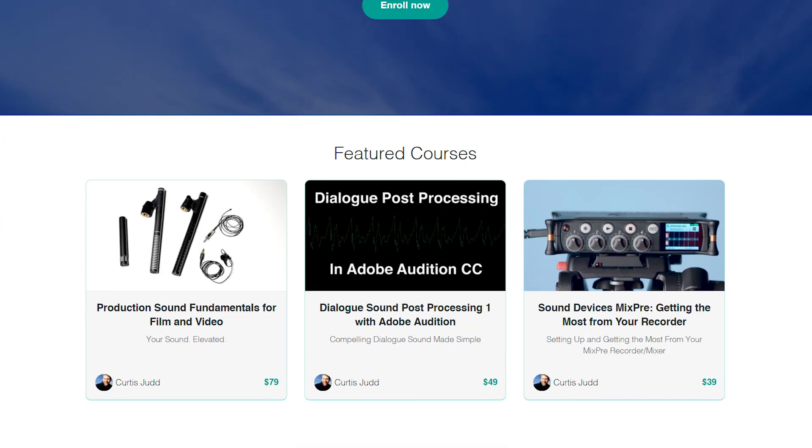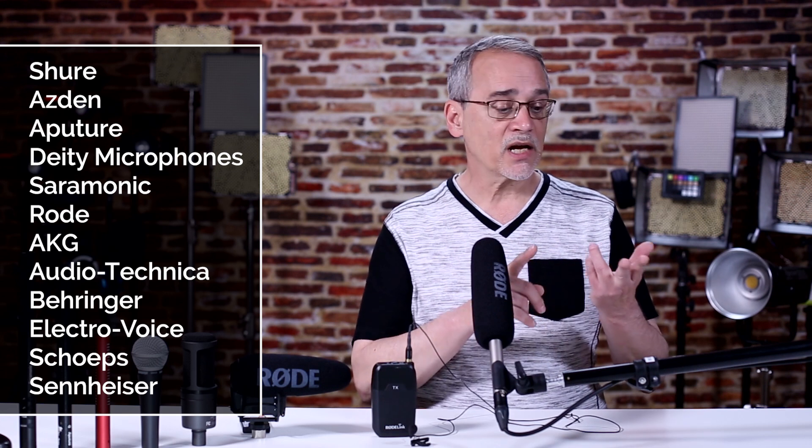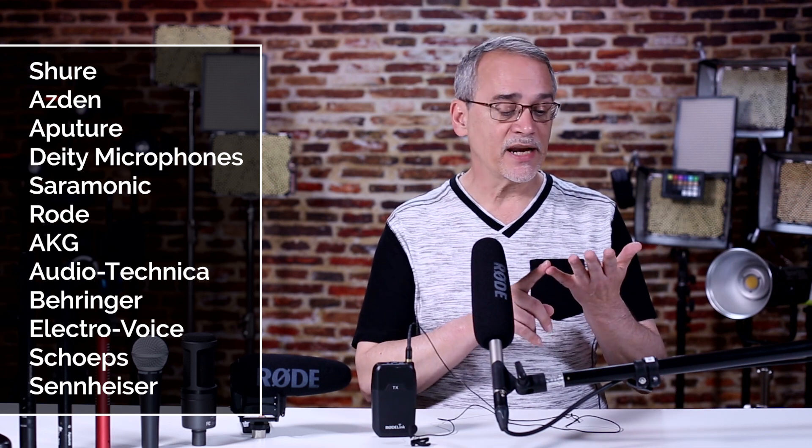Thanks, Curtis. If you're interested, check out the audio courses offered by Curtis over at Learn Light and Sound — the link is in the description below. There are a lot of mic manufacturers out there that are reputable: Shure, Sennheiser, Aperture — actually, Aperture's mic division has been spun off to Deity Microphones — Saramonic, Rode, AKG, Audio-Technica, Behringer, Electro-Voice, Schoeps, just to name a few.